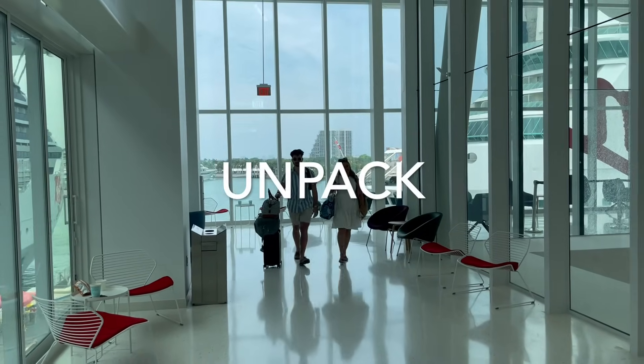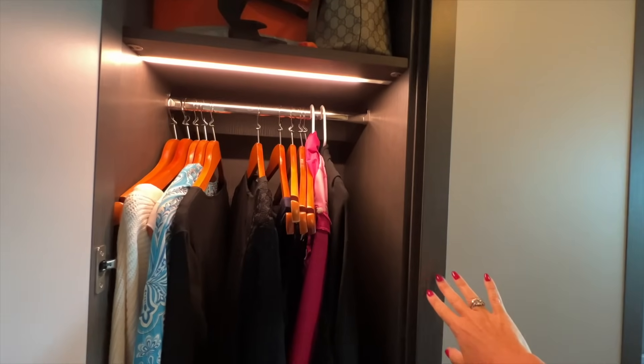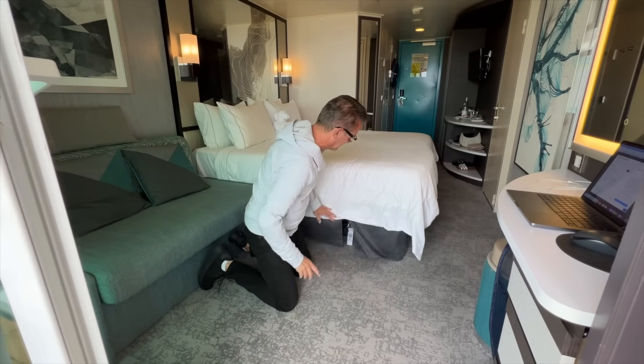Something I highly suggest — ideally before sail away but otherwise before dinner — is to unpack. Don't live out of your suitcase the entire cruise. If you're using packing cubes it's pretty easy to unpack, and the sooner you do, the sooner you're going to feel like you're truly on vacation.